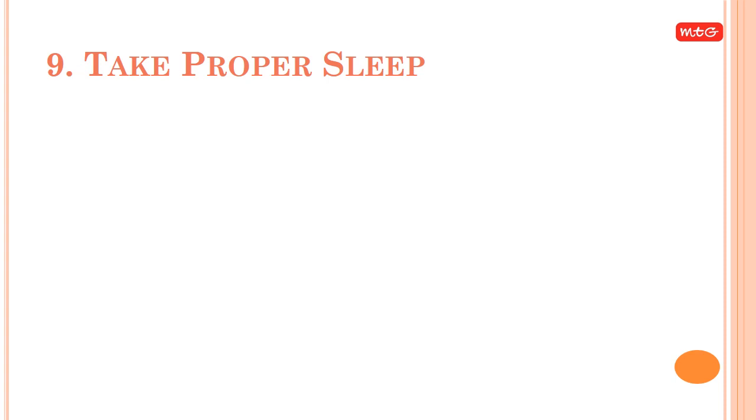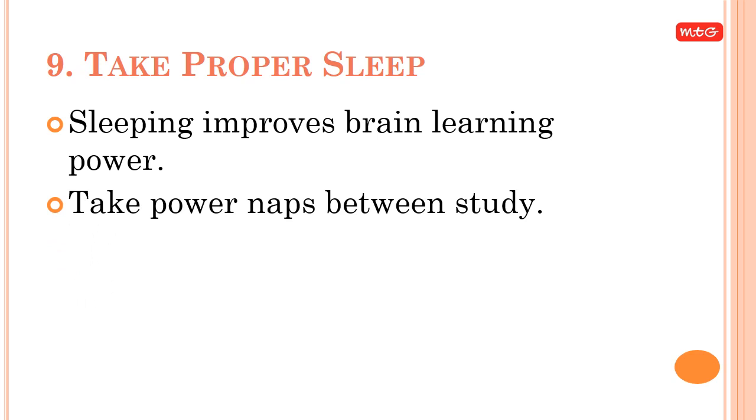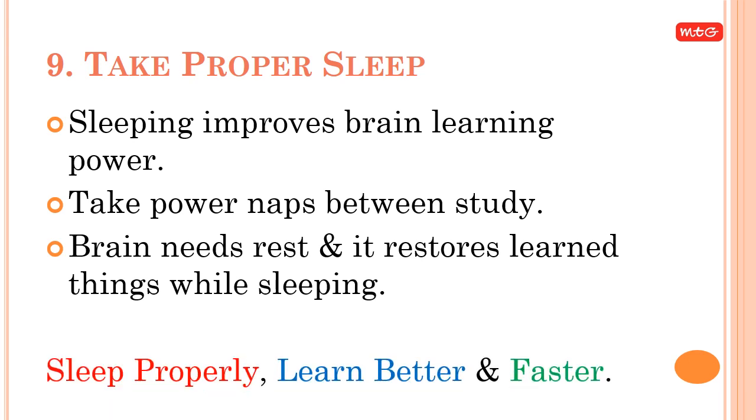Tip 9: Take proper sleep. Sleeping improves brain learning power. Take power naps between study sessions — the brain needs rest and restores learned information while sleeping. Sleep properly to learn better and faster.